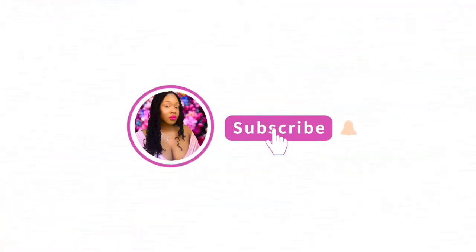Hello, welcome back to my channel. This is Ayana Supreme. Please subscribe to my channel and click the bell for any notifications.